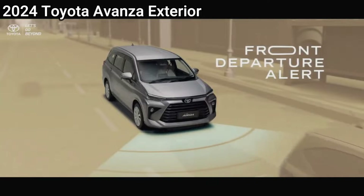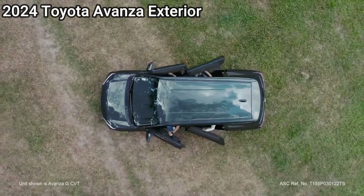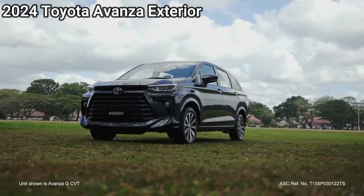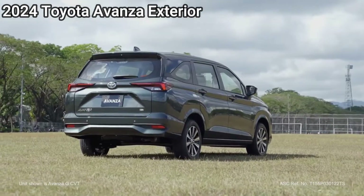The Avanza gets a substantial exterior and interior design update, which includes a three-tier front lighting configuration and additional reflectors at the back. Even with its large boot, more trunk space can be created by simply folding the 50/50 rear seats.